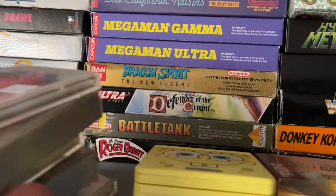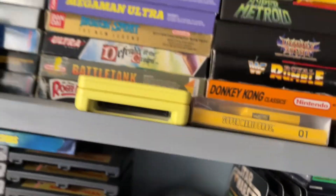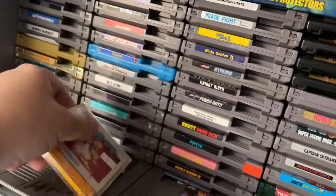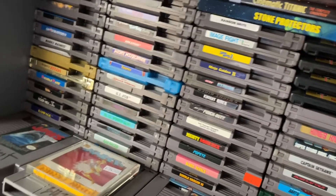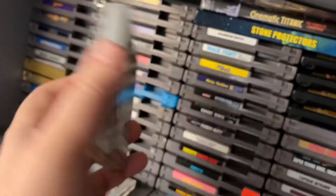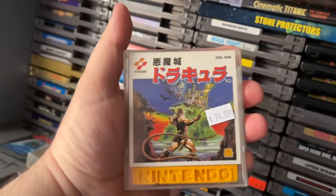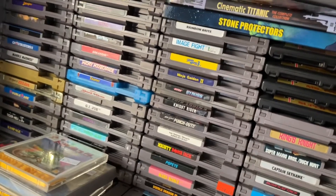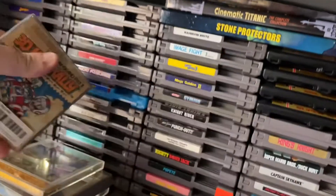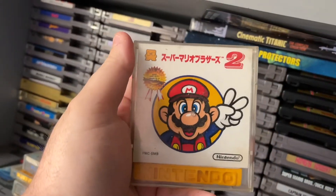I also picked up some Famicom Disk System games. I don't have a Disk System yet so these are just sitting here: Metroid, F1 Race, Castlevania, 3D Hot Rally — pretty cool — and of course Super Mario Bros. 2.